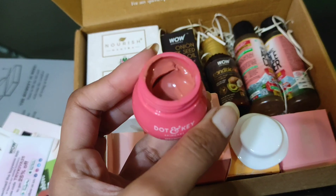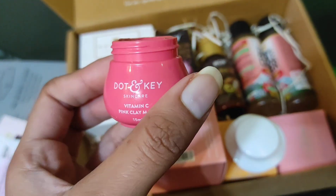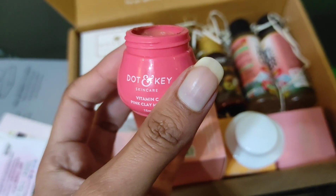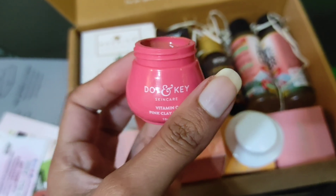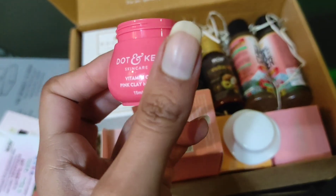It says it has Vitamin C in it, so we'll see how this does. I'll post a review of all these Dot and Key skincare products individually later if you're interested — do let me know if you want reviews of each product.